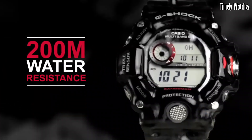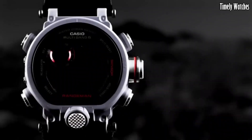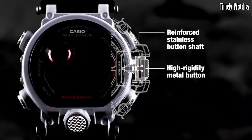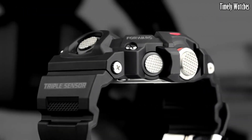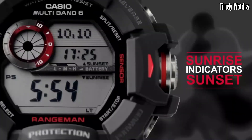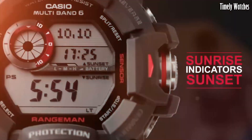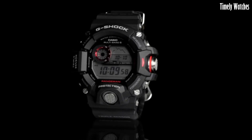This timepiece features a triple sensor with altimeter, barometer, thermometer, and digital compass, empowering adventurers with essential data for navigating challenging terrain. The watch's solar-powered movement ensures uninterrupted operation, and its multiband 6 atomic timekeeping technology synchronizes with atomic clocks worldwide for unmatched accuracy.